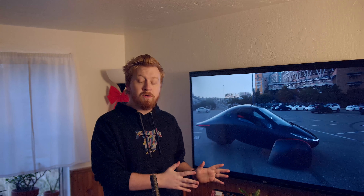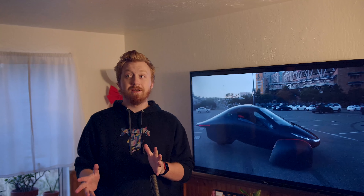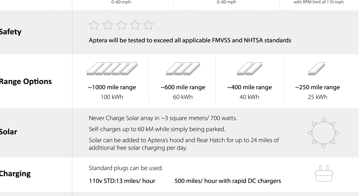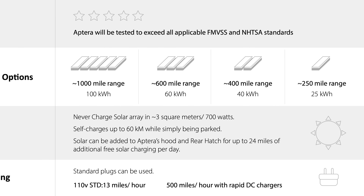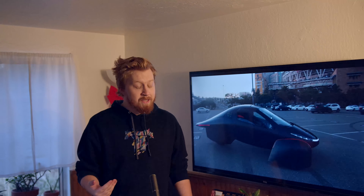The other nice perk of the batteries being so energy efficient and getting such a long range out of such a tiny battery is you can charge it pretty quickly with a standard 110 outlet. The exact same power plug you use to charge your phone can charge the Aptera up to about 13 miles an hour. And if you're charging at a standard DC fast charging location, you can get hundreds of miles added to your range within 10 minutes. They're promising they can get 10 miles out of every kilowatt hour in the battery pack, which is insanely good. That means they can achieve a 250-mile range with a 25-kilowatt-hour battery pack, and with a 100-kilowatt-hour battery pack, you'd be able to achieve a 1,000-mile range.